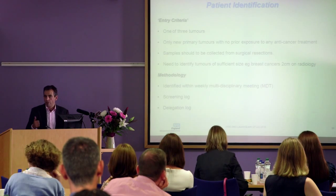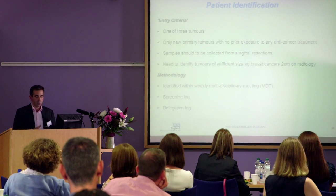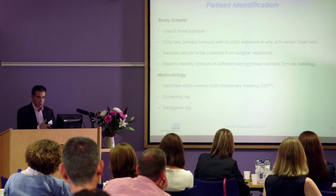The entry criteria for the project are one of three tumours. Currently only patients with new tumours - anybody who's had a tumour before will not be eligible - because we need patients where we know the DNA has come from a new tumour. They have to have the sample collected at the time of surgery, and for some tumours we'll need a certain size, because small tumours won't do. For breast cancer, since we screen and now pick up lots of very small tumours, those are probably too small to take the material needed for sequencing. So we've decided with surgical colleagues to take tumours that are two centimetres on radiology.